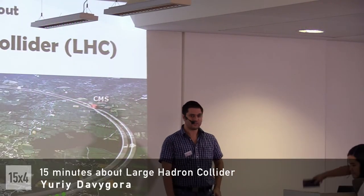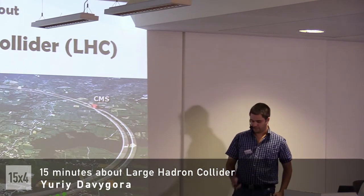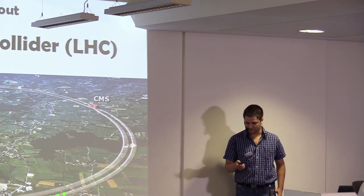My name is Yuri and I used to be a physicist. Nowadays I'm just a software developer, but I used to work four years at the Large Hadron Collider, so I'm going to tell you something a little bit about it.